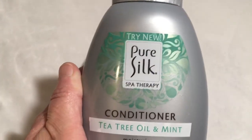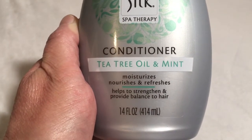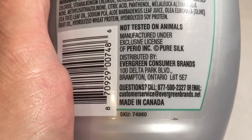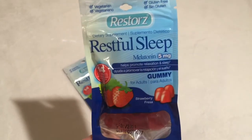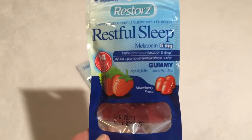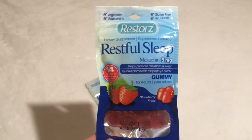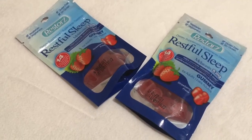I also got the Pure Silk Spa Therapy Conditioner — Tea, Treat, Oil and Mint. It moisturizes, nourishes, and refreshes. This is not a Greenbrier product; it is distributed by Evergreen Consumer Brands in Ontario. Next, Will grabbed us three packs of the Restful Sleep Melatonin 5mg gummies in strawberry flavor. These are $7 a pack on Amazon. We really like these — they taste yummy. We do take two of these every night before bed.